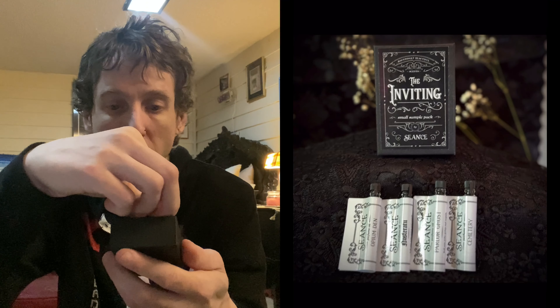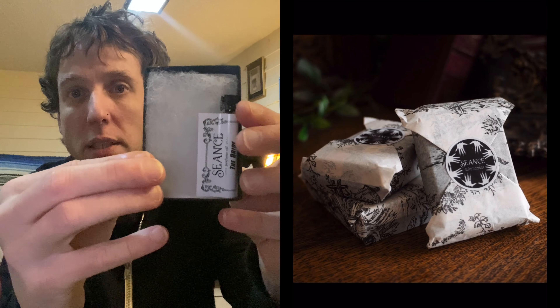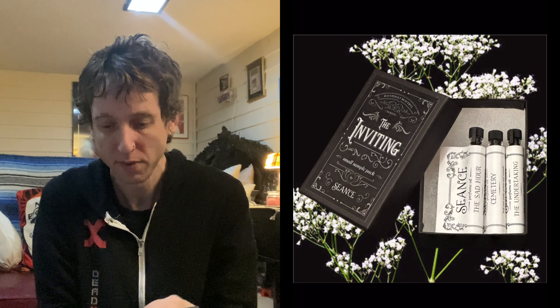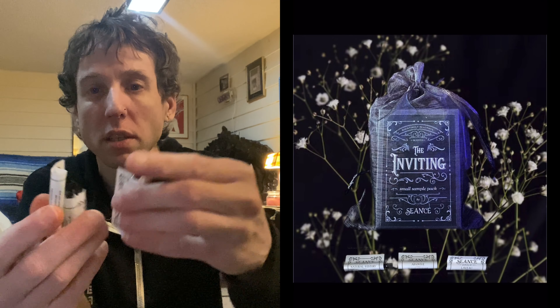Let's open up the next one. It's got a bunch of little samples here. You definitely should pick up the sample box — the sample box has four samples in it, four little vials of goodness.